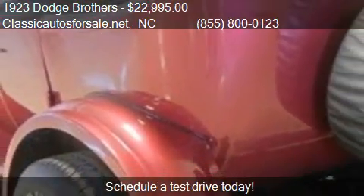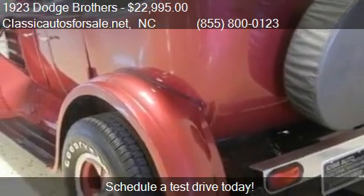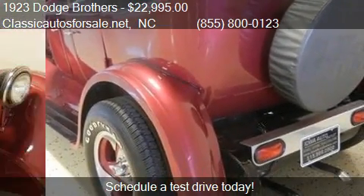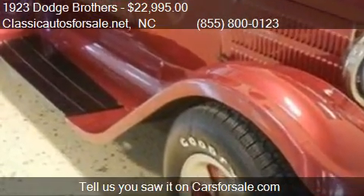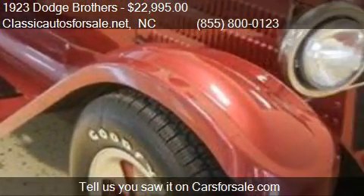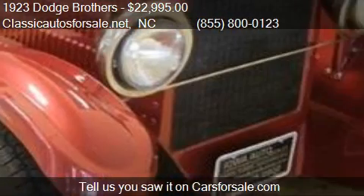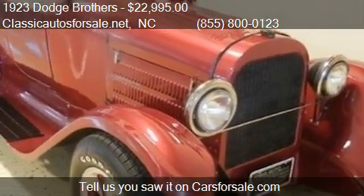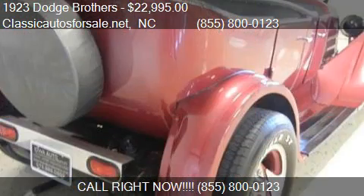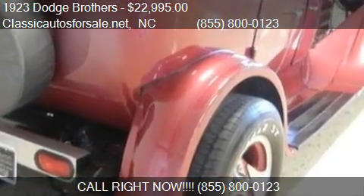For mileage information on this 1923 Dodge Brothers, call us at 855-800-0123. Find us in North Carolina on our website, or check us out on carsforsale.com.